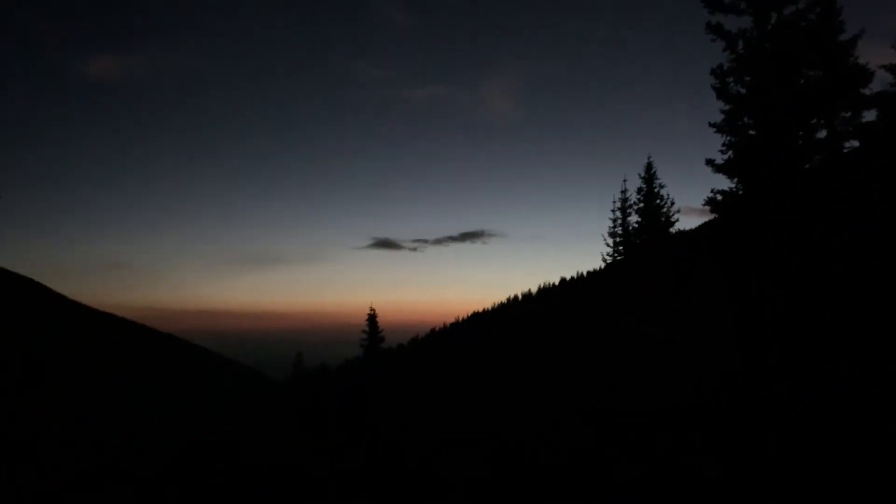Coming up on five o'clock in the morning. I really stopped needing my flashlight around 4:30 because the moon is so bright up there — it's beautiful. The sunrise is coming up too.